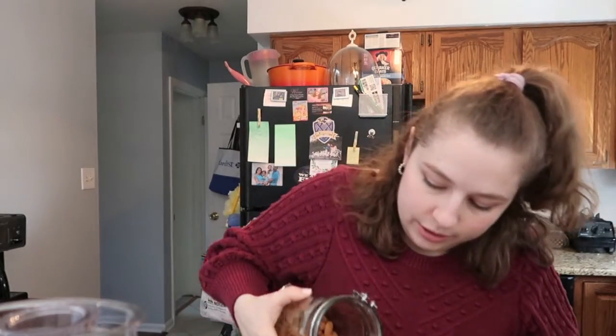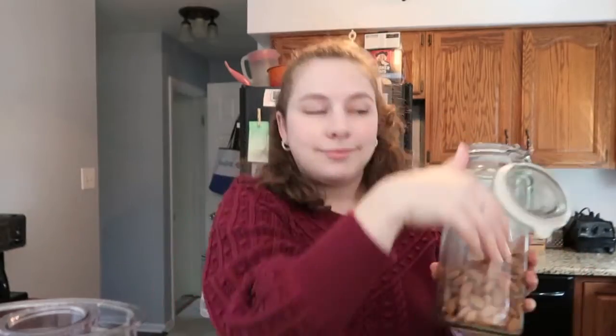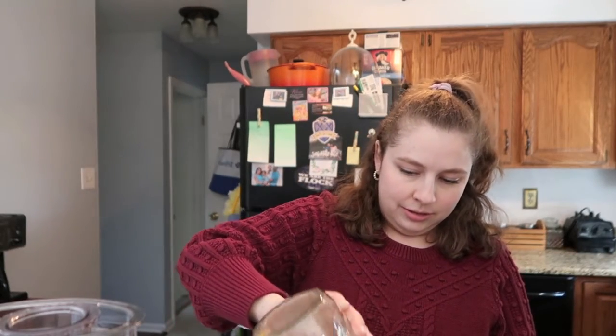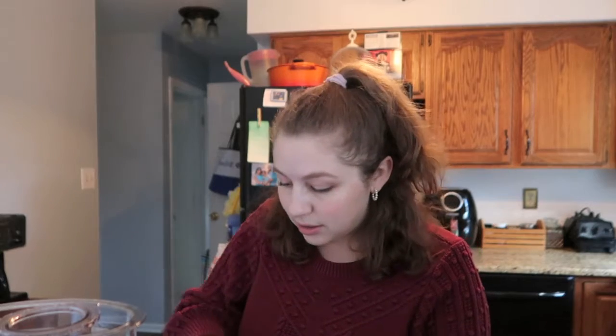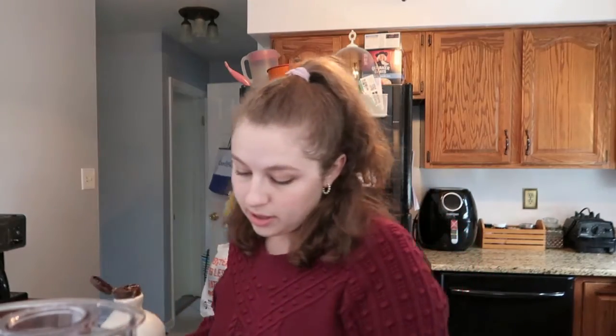These are rolled oats. Next we add nuts — I'm going to add a cup of almonds. You can use whole or flaked, but I like to have almonds in there. Then I do a cup of a secondary nut — I usually prefer pecans but I don't have any, so I'm using walnuts instead. I also heard my cat meowing over there — she's being so cute. We also need a quarter cup of sugar. I use coconut sugar in the original recipe, but I'm out so I'll use brown sugar this time.